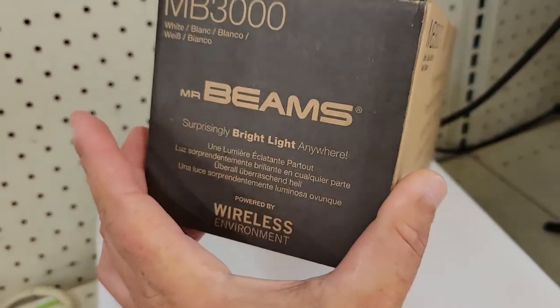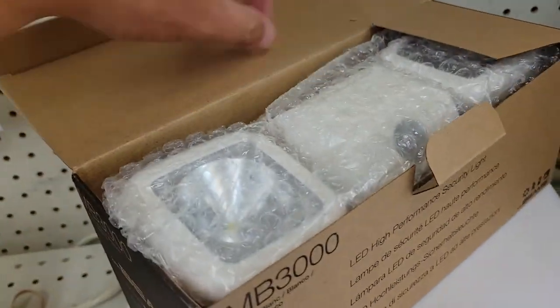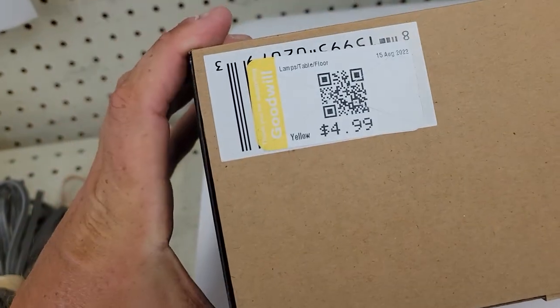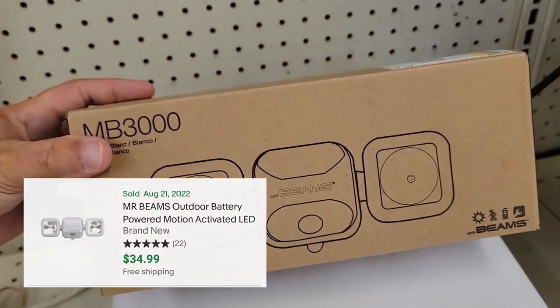MrBeam MB3000 — it's like a battery-powered outdoor floodlight that you can just retrofit and mount. They've got $4.99 on that, and I see them selling regularly on eBay for $34.99 with free shipping. Should make about $25.